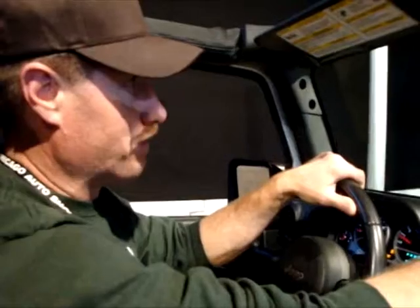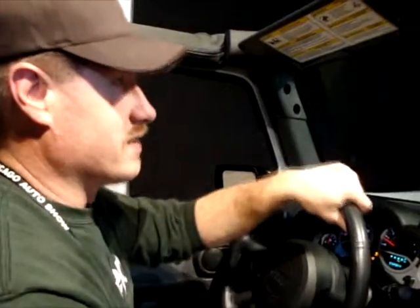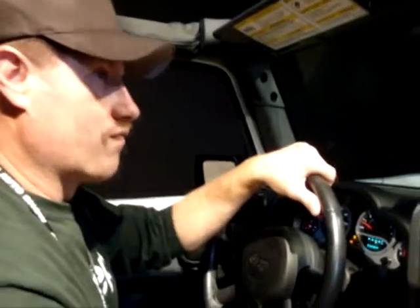A 3.8-liter V6 is gonna pull us up there with 202 horsepower. I get 15 city, 19 highway. You've got a four-speed automatic in this, you can still get it in a six-speed stick. When we get up to the top here you're gonna have a nice shot of the rest of the auto show.